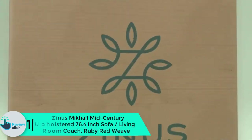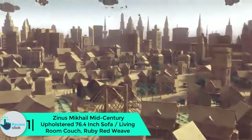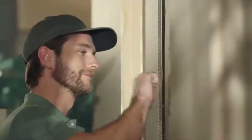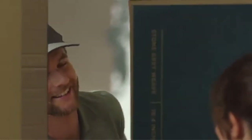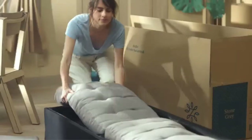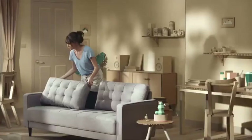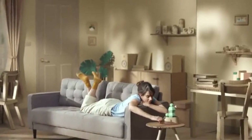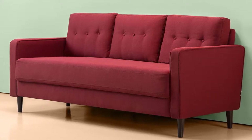And finally, at number 1 we have the Zinus Mikhail Mid-Century Upholstered 76.4-inch Sofa in Ruby Red Weave. Zinus Mikhail fills your home with style, aspiring to be your dream living space. Good-looking styles are built sturdily to endure years of use, and the stylish design matches every style and decor. It's a perfectly cozy spot for movie night, game night, or curling up with a book.